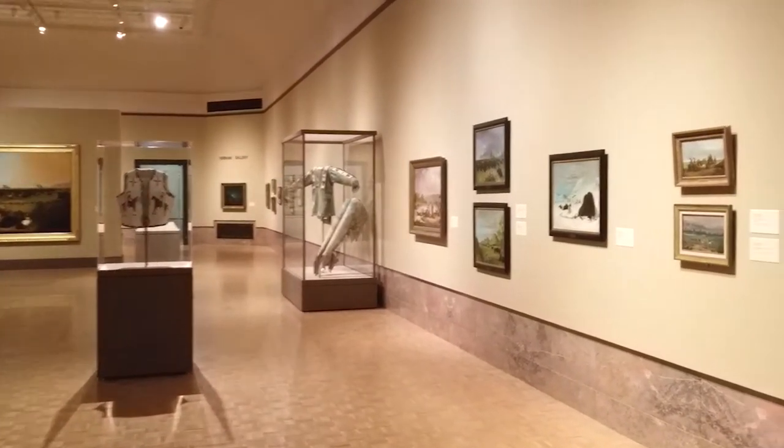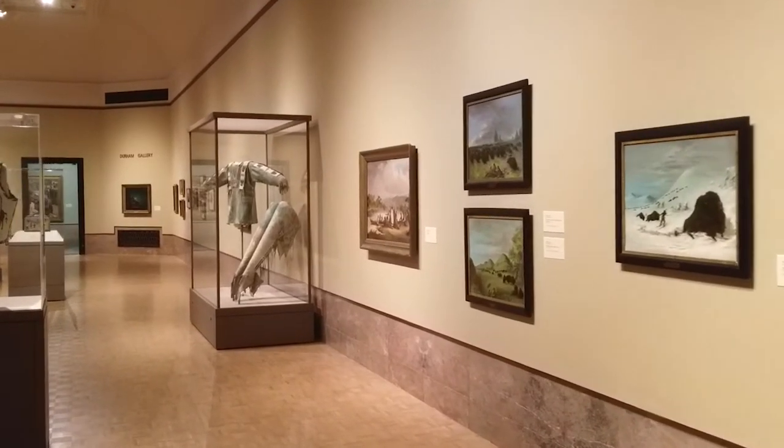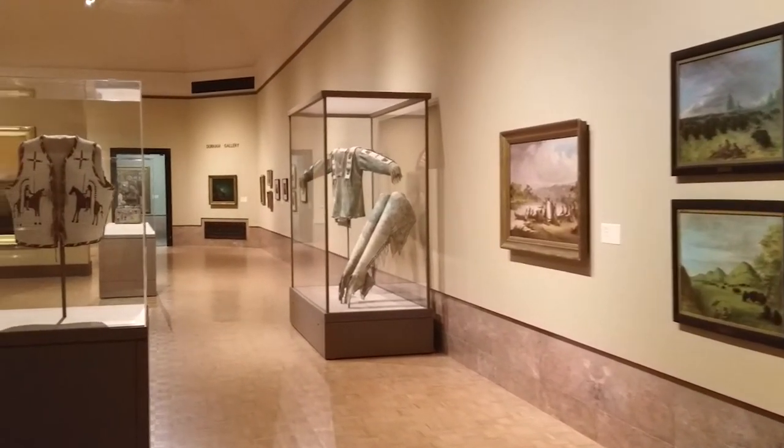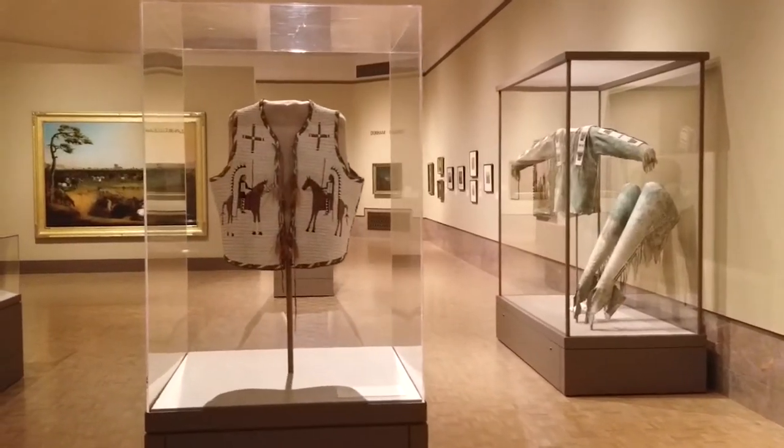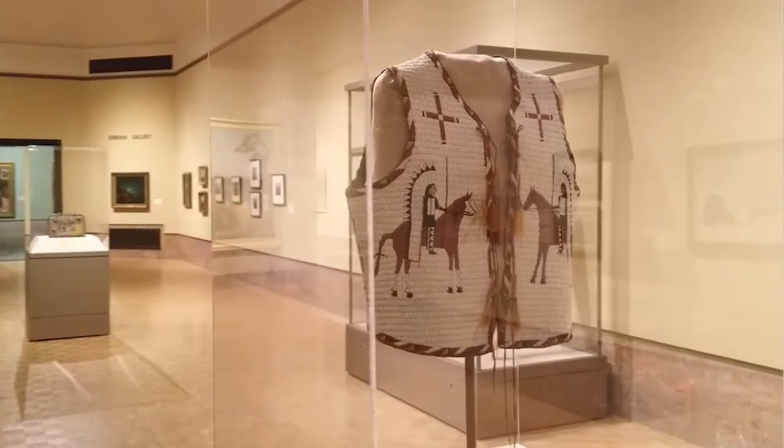I'm Annika Johnson, Associate Curator of Native American Art at the Joslin Art Museum. Today, I'll share a bit with you about a curatorial project that I'm working on for the museum's Durham Gallery, which features 19th century artwork of the Upper Missouri River region.